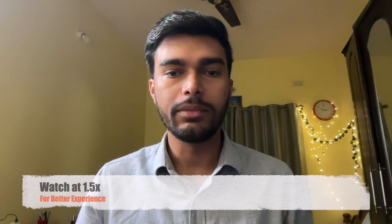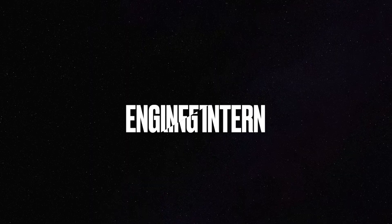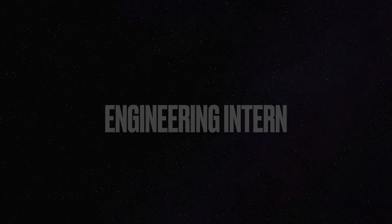Hey everyone, welcome back to my channel. If you are new here, I share career tips, interview experiences, tech insights, and help you in your professional journey. Don't forget to hit the subscribe button and turn on notifications for more valuable content. In today's video, I'll be sharing my interview experience as an engineering intern for a company called Titan, which is part of Direct-i — through the entire process, the questions I faced, and the strategies that helped me succeed. Let's dive right in.